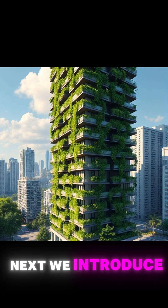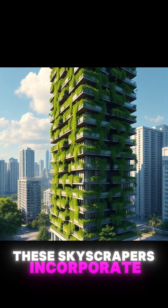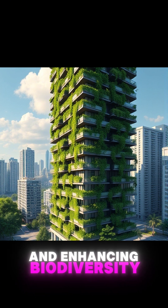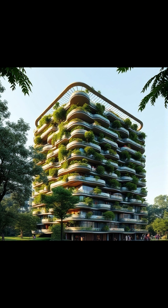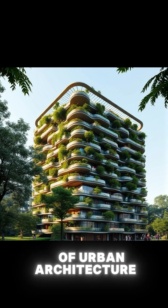Next, we introduce vertical forest buildings. These skyscrapers incorporate plants and trees into their architecture, combating urban air pollution and enhancing biodiversity. By merging nature with modern design, they offer a sustainable and visually stunning solution to the challenges of urbanization. Green living is not just a trend — it's the future of urban architecture.